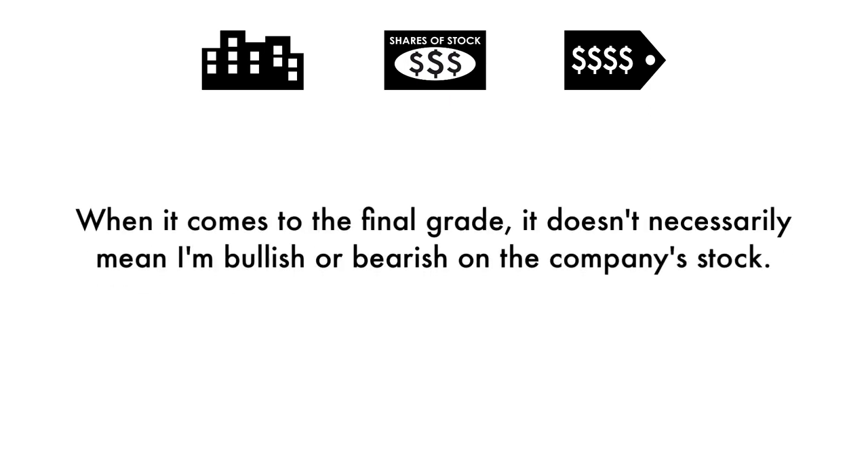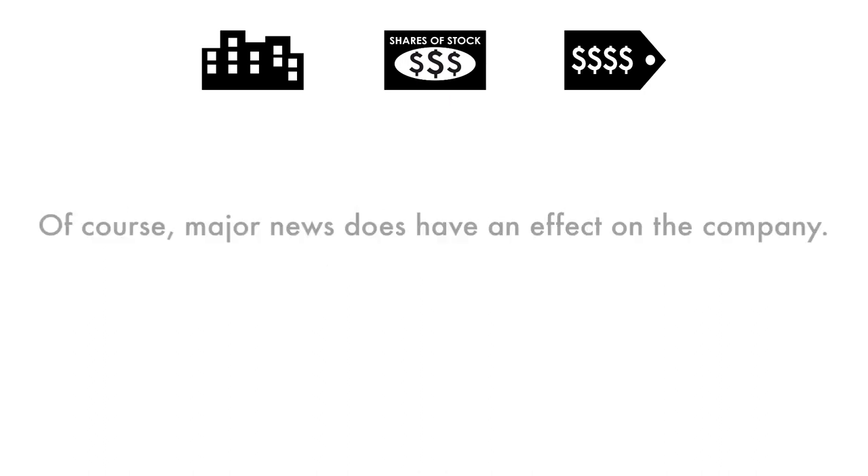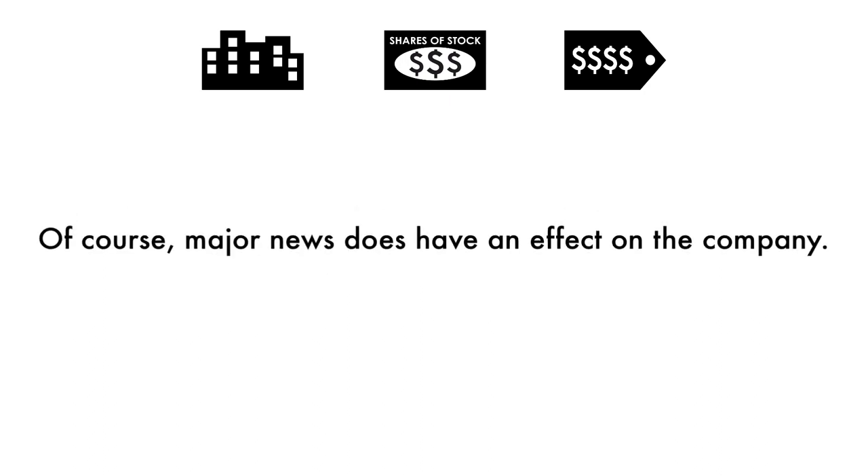When it comes to the final grade, it doesn't necessarily mean I'm bullish or bearish on the company's stock. Grades are adjusted to take into account the company's industry, sector, and competition. Of course, major news does have an effect on the company, but my analysis is built upon a solid foundation that focuses on the long-term health of the company.